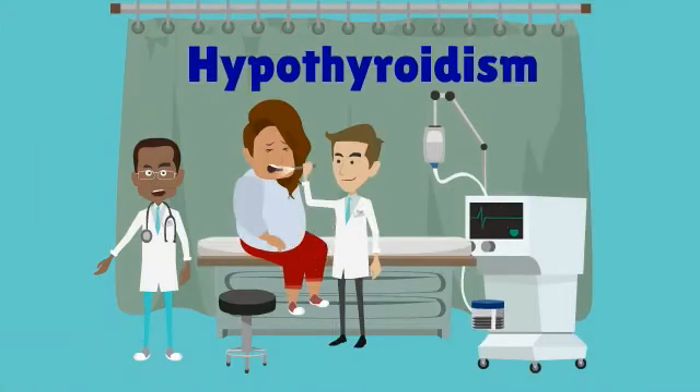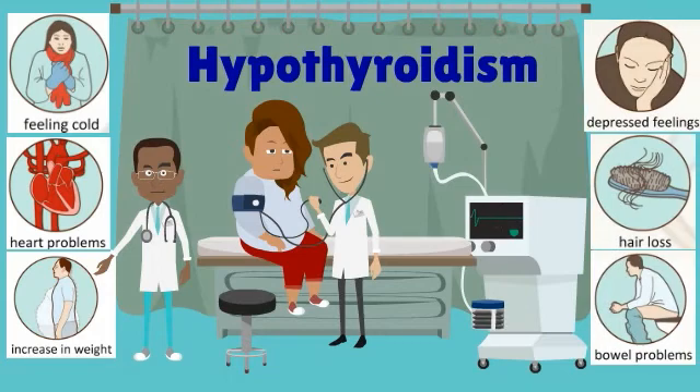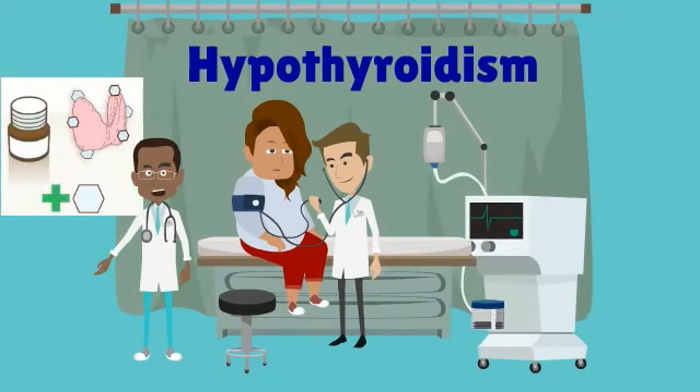Hypothyroidism means that the thyroid gland produces decreased thyroid hormone, leading to reduced metabolism. Symptoms of hypothyroidism are: feeling cold, heart problems, weight gain, depressed feeling, hair loss, and bowel problems. The common cause of hypothyroidism is Hashimoto's disease, and it can be treated with thyroid hormone pills.